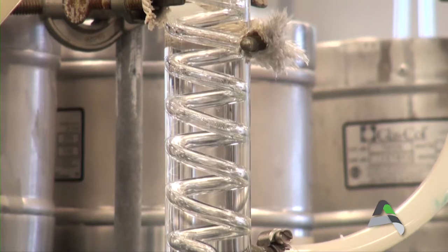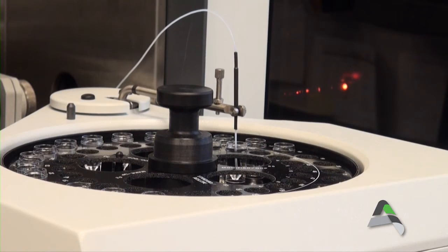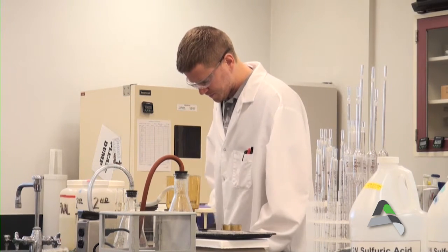In addition, our state-certified laboratory completes tests to ensure we comply with the highest standards, both at our plant and at the faucet where you get your water. The city of Ames laboratory tests the tap water weekly to ensure that we continuously meet the standards, so our water is safe to drink.